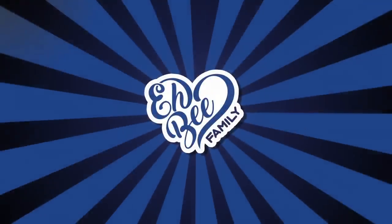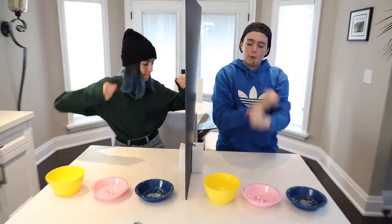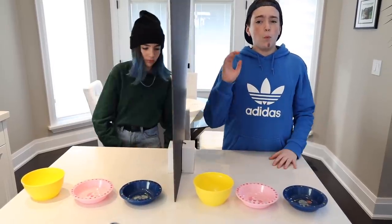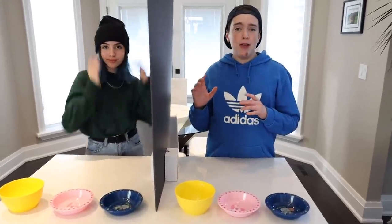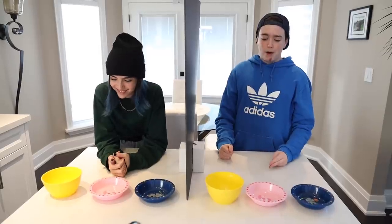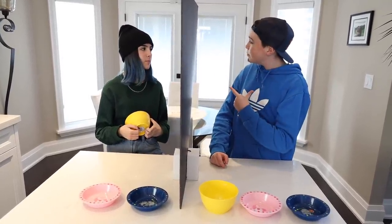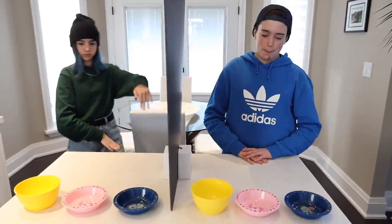Today we're gonna do the twin telepathy ice cream sundae challenge! In this challenge, we'll be choosing from one of three ingredients each round. The main goal is to use our brain power to transmit a decision on which type of ice cream and toppings we're gonna choose — basically, I'm just gonna guess what he chose, and I'll do the same. Let's get started with round numero uno!